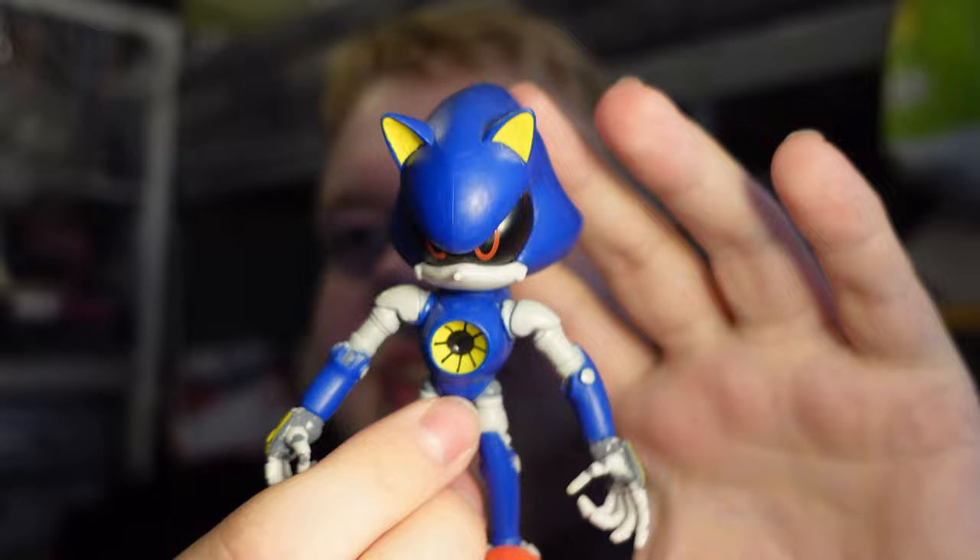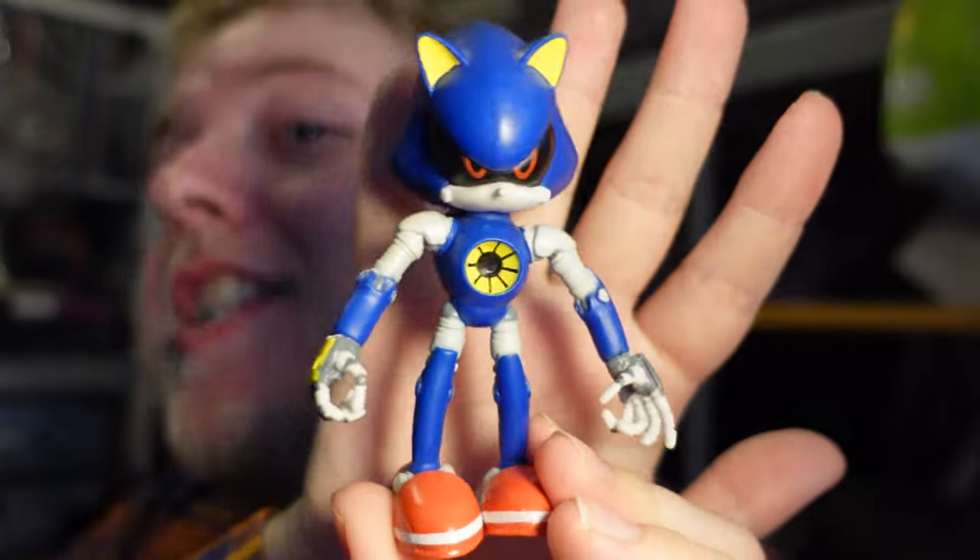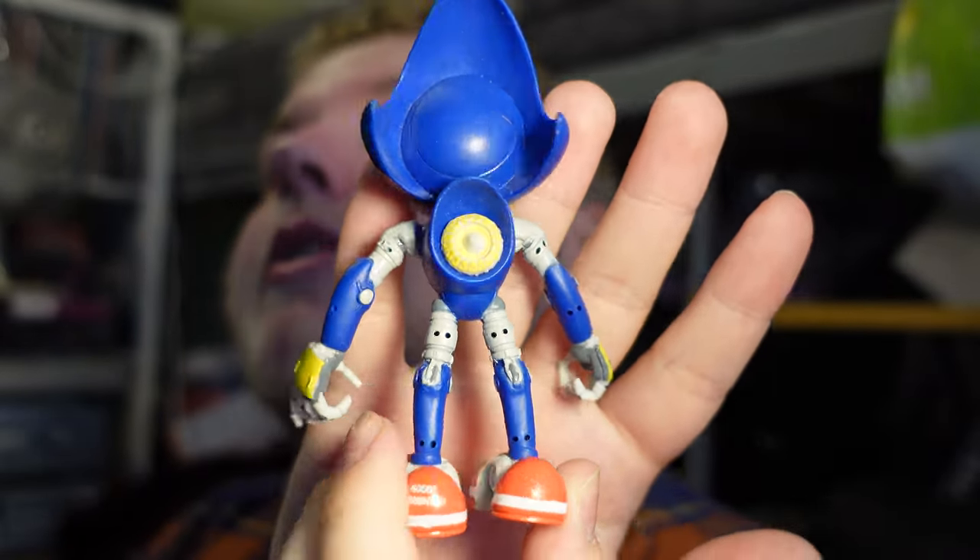Metal Sonic - I don't have any four-inch Metal Sonic figures, so this is the first one I've got. This is the original bendy limb version, which they stopped making. Unfortunately, because bendy limb figures are made of rubber rather than hard plastic, they're going to deteriorate over time and in some cases just flat out disintegrate.